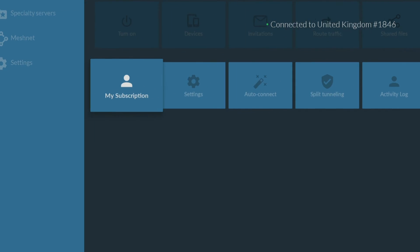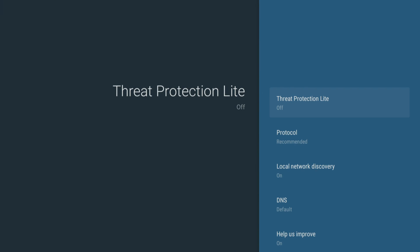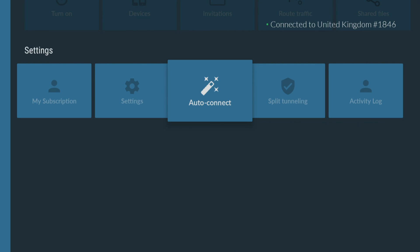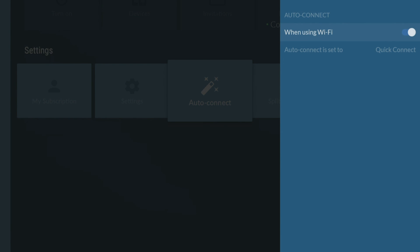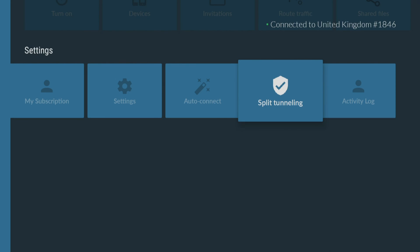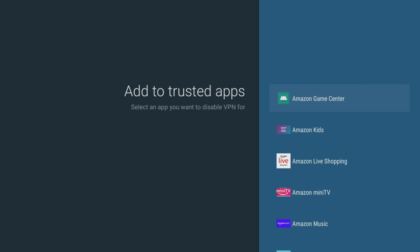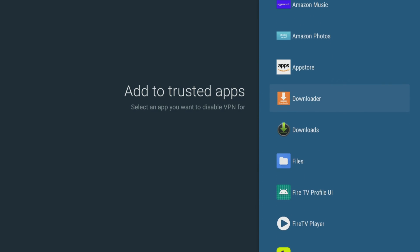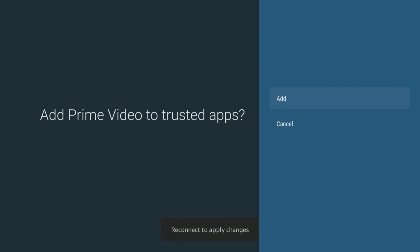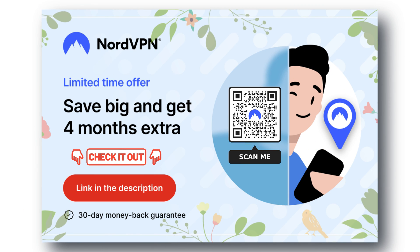The Nord app has some very useful features for your Fire Stick, including threat protection to help keep your device safe from potential security threats by blocking access to malicious websites. AutoConnect makes connecting to a secure server a breeze by automatically connecting to a network without having to manually do it every time you want to use the internet. Split Tunnelling lets you choose which apps or websites use the VPN connection and which ones use your regular internet connection. These settings and features are essential for anyone who wants a secure and personalised online experience. Check out the links in the video description for the best deals, and try it now completely risk-free for 30 days.